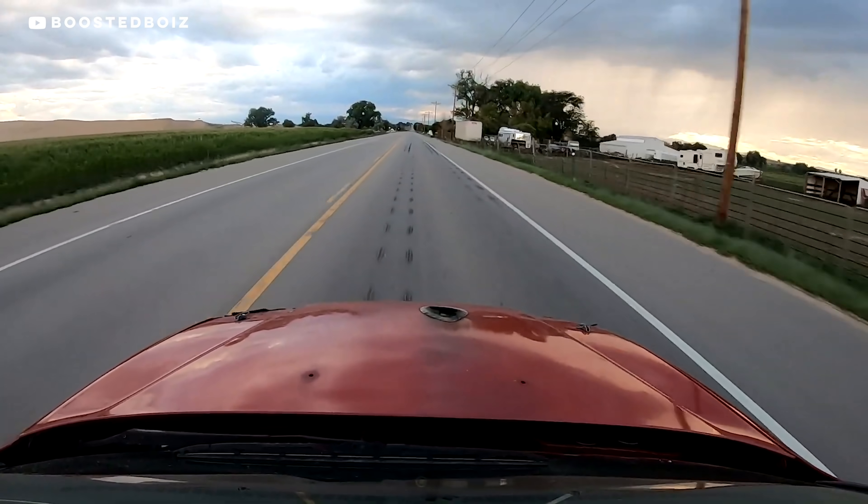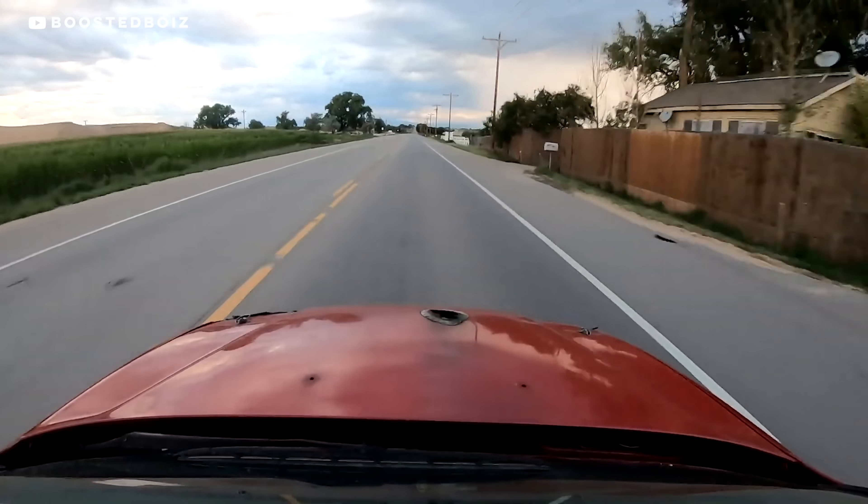Have you seen guys like Boosted Voice? They're making piles of power and putting miles per hour on some pretty cheap stuff. They're running nines.